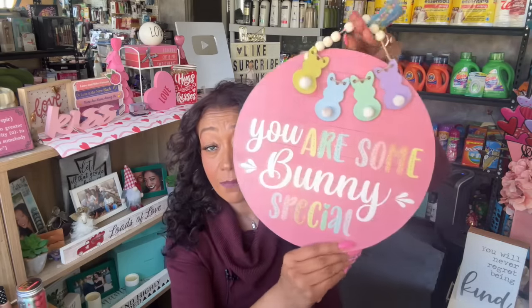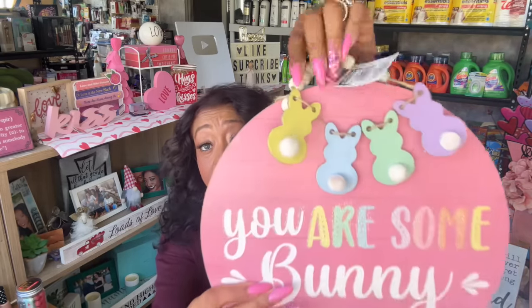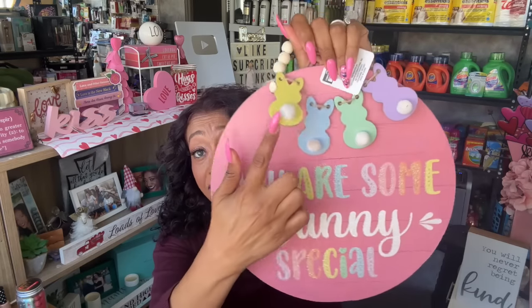I grabbed this one and I thought it would be the one Dorothy wanted because it's really cute — it says 'You Are Some Bunny Special.' I love it for $1.25 — I think this is a great piece. It's also really well made and does not look like a Dollar Tree item. Look at how big it is — I love the little beads at the top, the little bunny tails, and the writing. I think this would also be cute on a wreath.